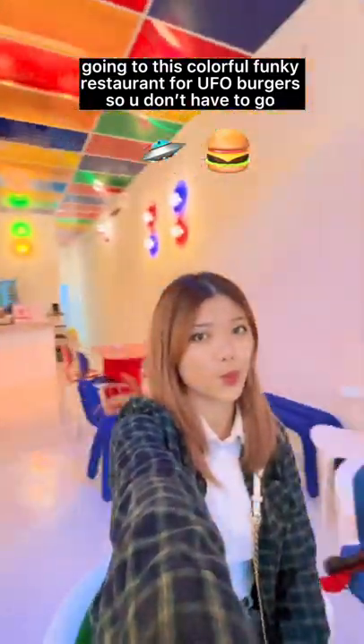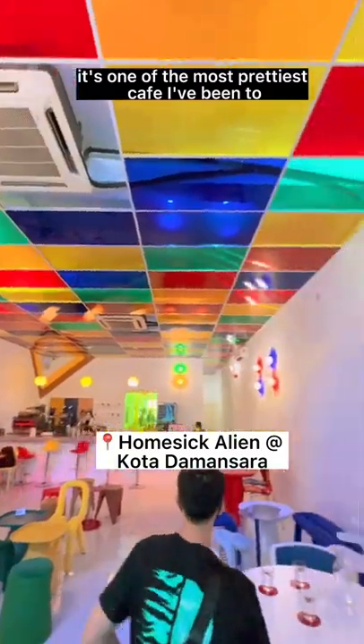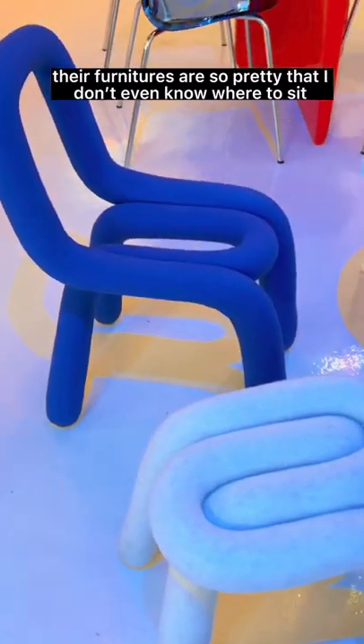Going to this colorful funky restaurant for UFO burgers so you don't have to go. It's one of the prettiest cafés I've been to. Their furniture is so pretty that I don't even know where to sit.